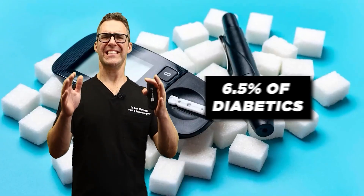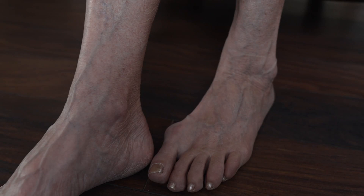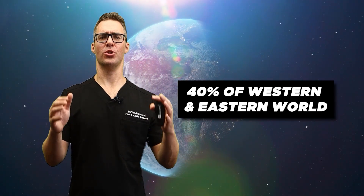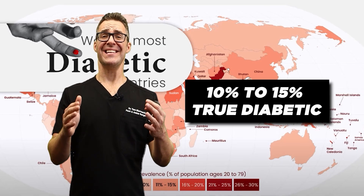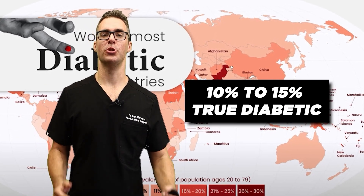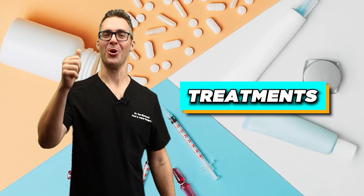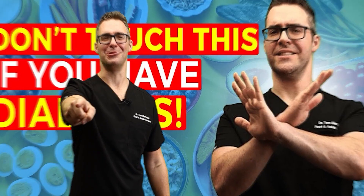Do you have diabetes? 6.5% of all diabetics will develop a foot ulcer at some point in their life. And guess what? 40% of the Western and now Eastern world is pre-diabetic, and 10 to 15%, depending on the country, are true diabetics. This is crazy. So this is a video you definitely want to check out. We're going over the treatments and what you should be doing if you're a diabetic, and we're starting now.